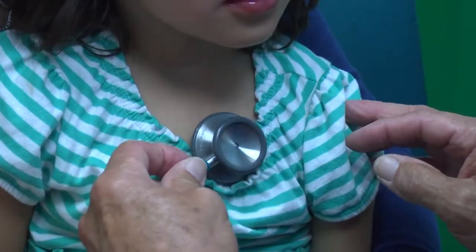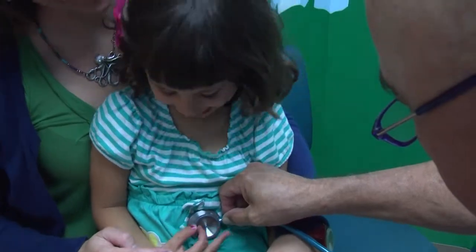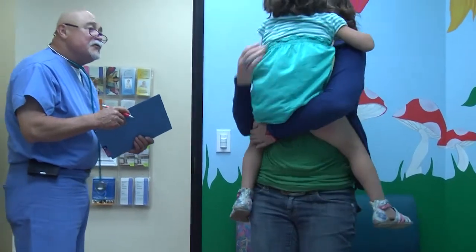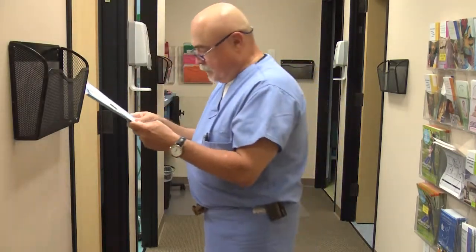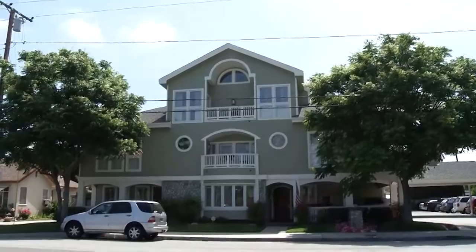Every parent has stayed up all night with a sick child. Most of the time, the illness passes and everything's back to normal in the morning. But there are serious conditions that require medical attention. My guest today is Dr. John German, a pediatric surgeon at Children's Hospital of Orange County and chairman of the Board of Directors at the Ronald McDonald House. John, thanks for coming. Thank you very much for having me, Larry. It's a pleasure.